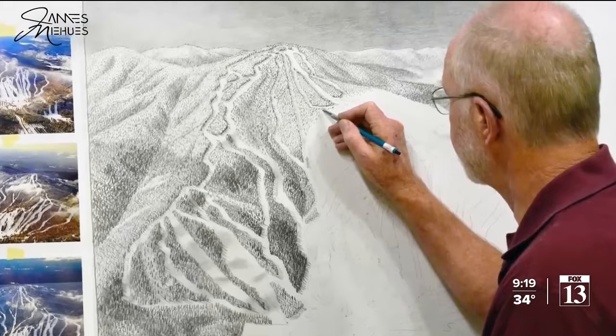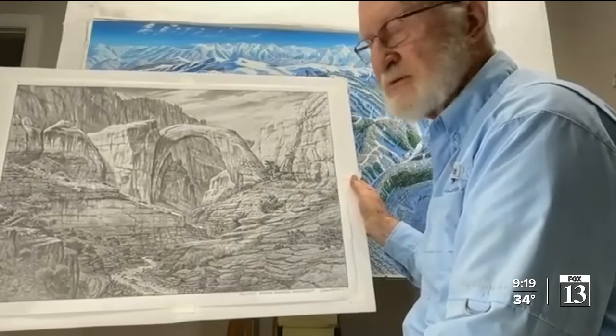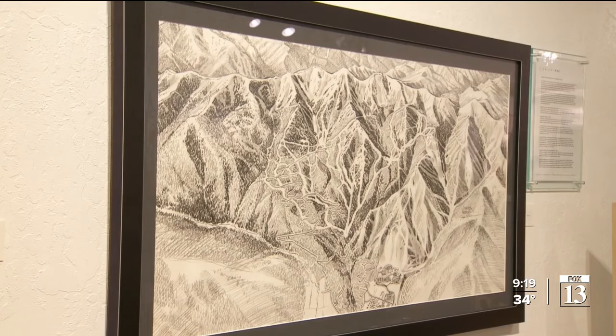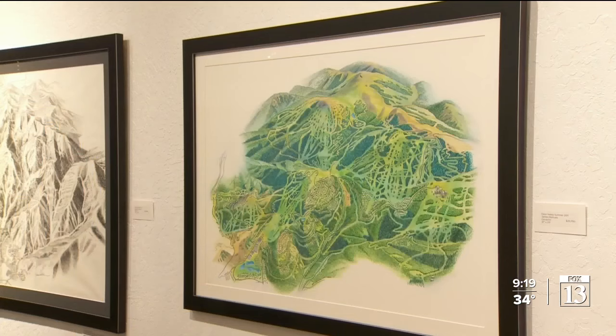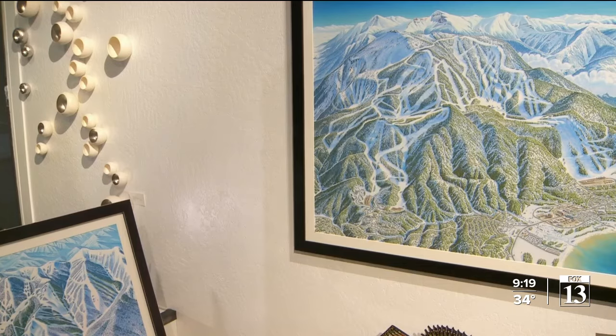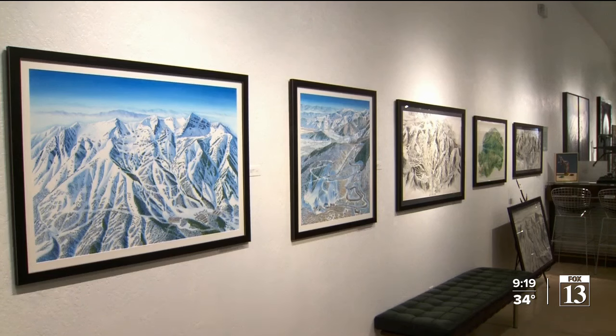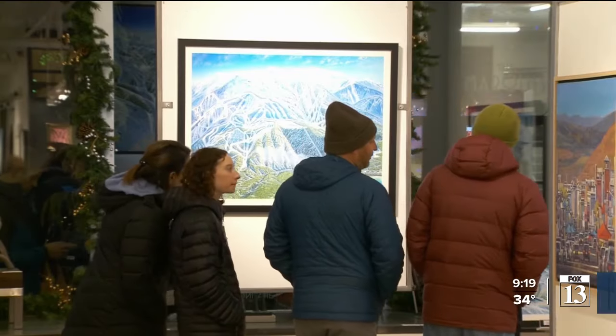James has now retired from painting ski maps and turned to sketches, like one he showed of Rainbow Bridge National Monument. But you can still see his work in person — some originals are currently on display at Gallery Marr in Park City. These are the one-of-a-kind originals that become those maps, and for the first time ever they're on exhibition.